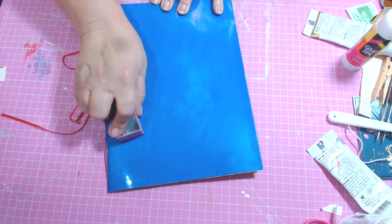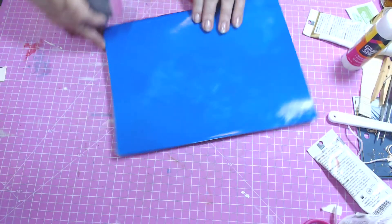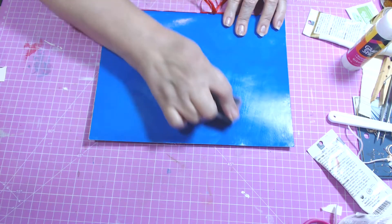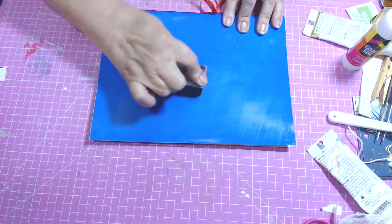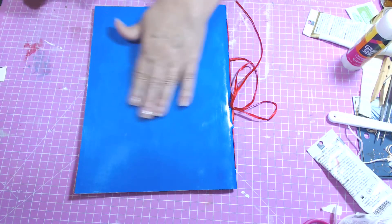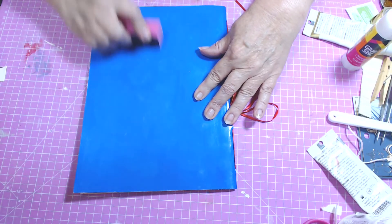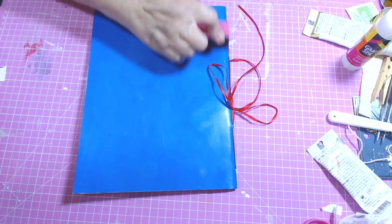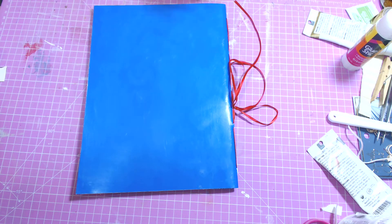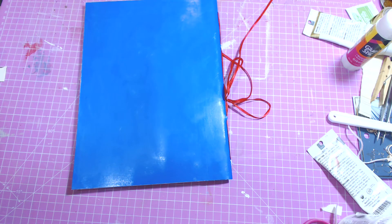I don't need to sand my ribbon — my glue will stick. I'm just using a fingernail file, the coarse side of the block. I think it will stick a lot better — you can see I've dulled some of the shine. So let's see what we can do with that.